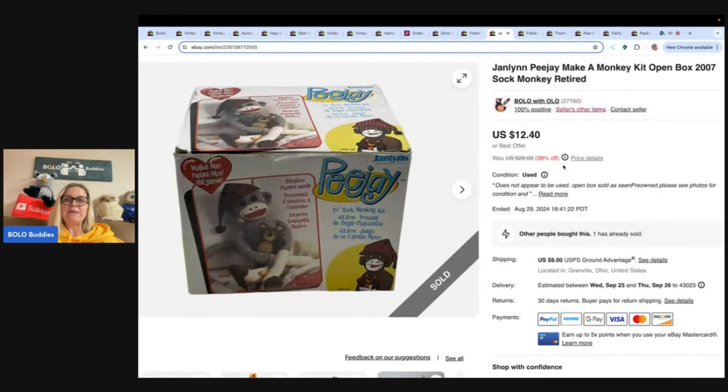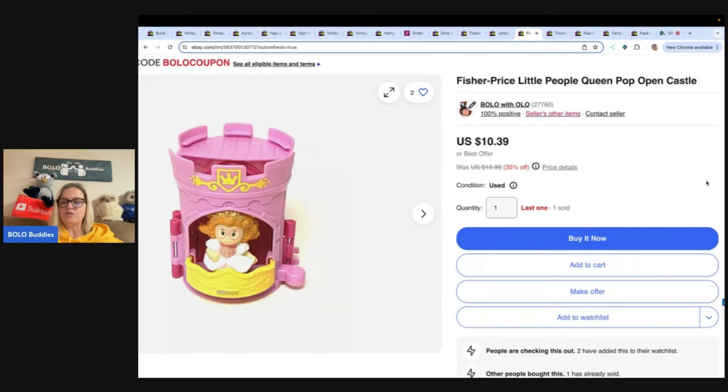This is a Jalen PJ make-a-monkey kit, open box 2007. Got this at the Goodwill bins, sold it for $12.40 and the buyer paid shipping. Castle — I think I've sold two of these and I have one left. Got this at a garage sale for 50 cents, sold it for $8 and the buyer paid shipping.